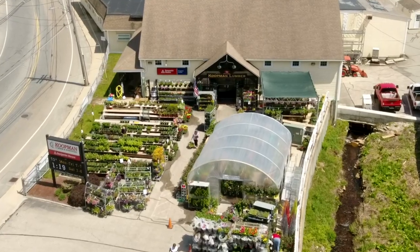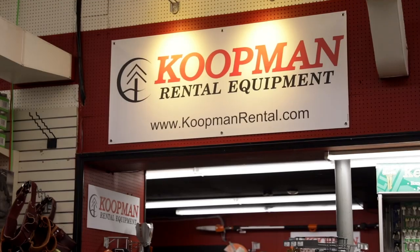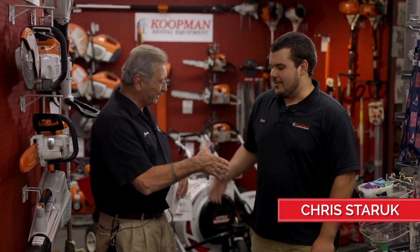Good afternoon folks, Jimmy here from Coopman TV. We're in our Oxford store today and we're going to be talking about rentals. So we brought Chris. Hi Chris, how are you? How are we doing? Good to see you.